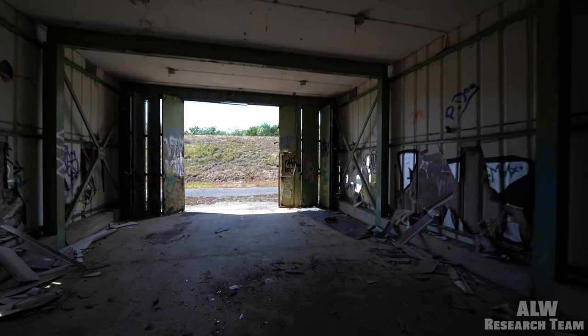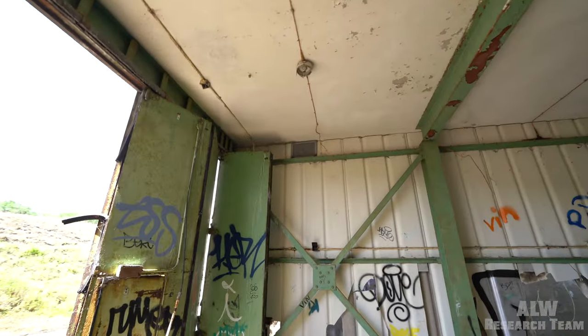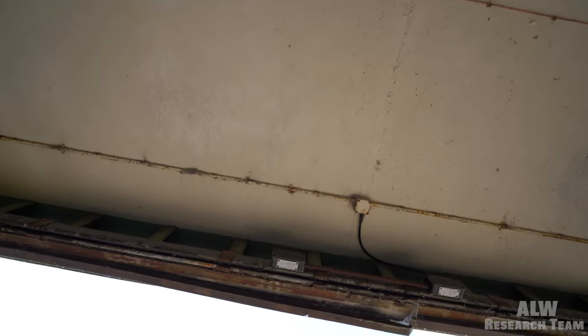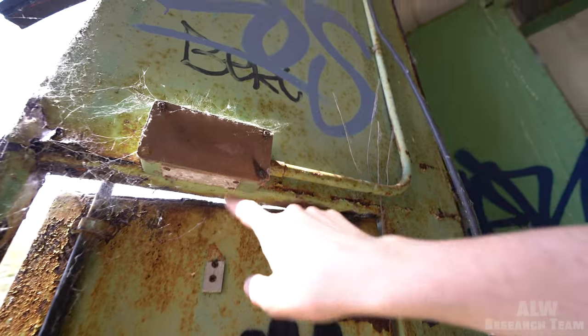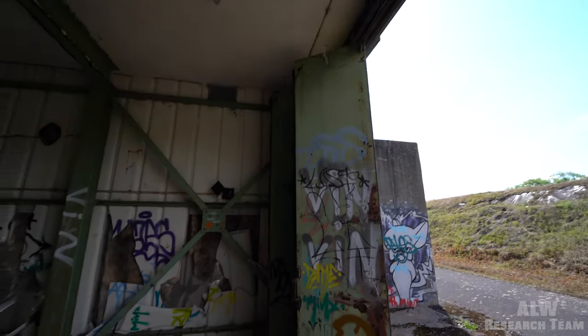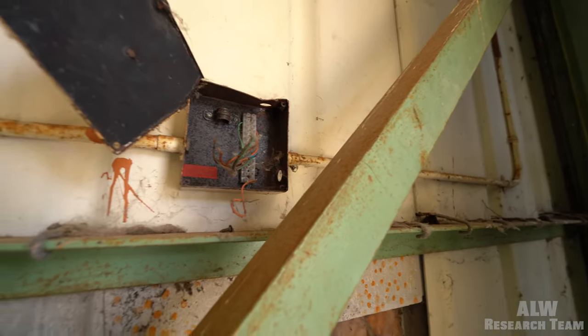We've got a fire door in the larger concertina door and a vent up there. Those look like proximity switches that would have mated up to show if the door was open or closed - so the control room that we saw in episode one would know if all the doors are shut properly or not. And that's the little marshalling box for the controls of this area.